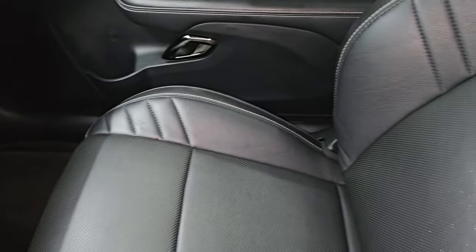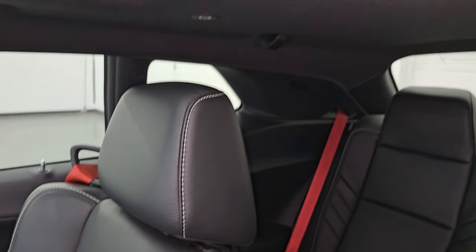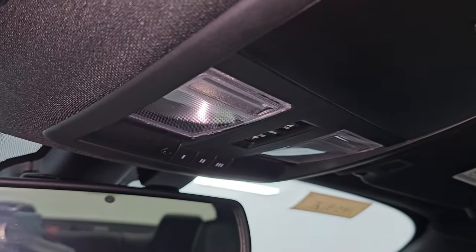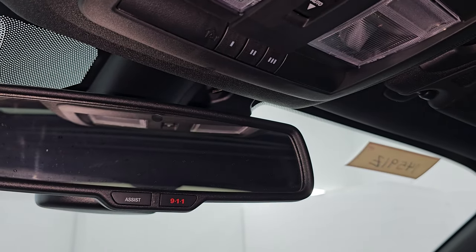The passenger side floor mat and seat are in excellent condition as well — no rips or tears. It smells very clean inside this car; I don't think it has ever been smoked in. The headliner is in great shape. You do get a power sunroof, map lights, HomeLink buttons for your garage door, security and lighting systems, and 911 and assist buttons in the mirror.